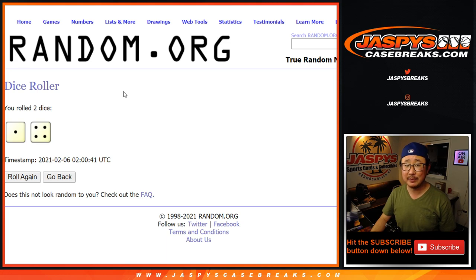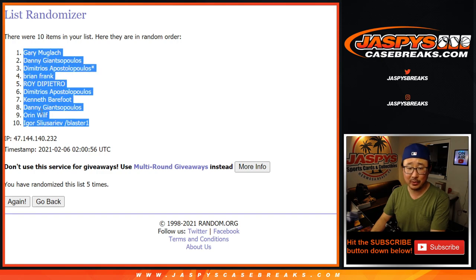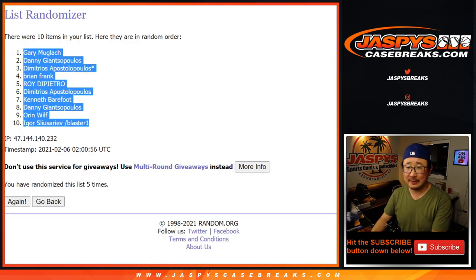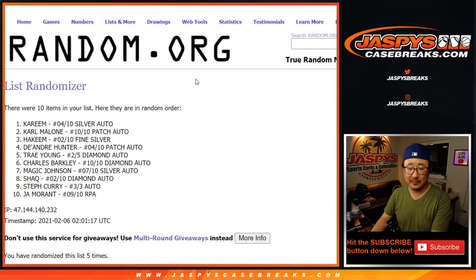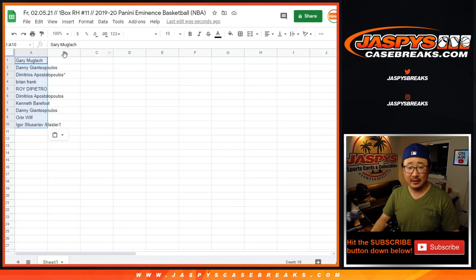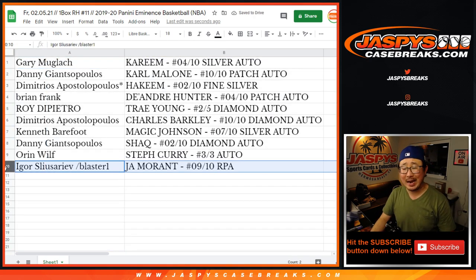Names and hits five times. After five randomizations, we got Gary down to Igor. Now the moment of truth — five times for the hits. After five, Kareem down to Ja Morant. Wow. So the Ja Morant goes to the person who won the spot in a filler break. Igor, Ja Morant nine out of ten going your way.